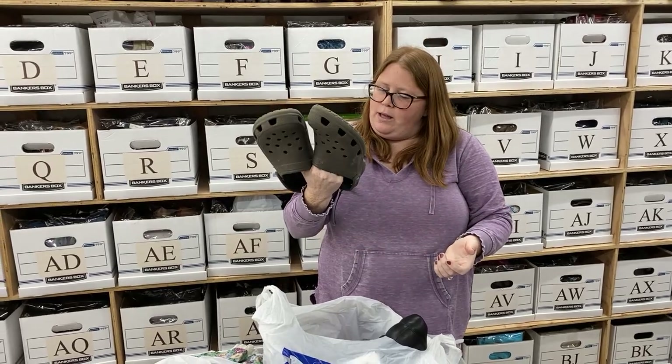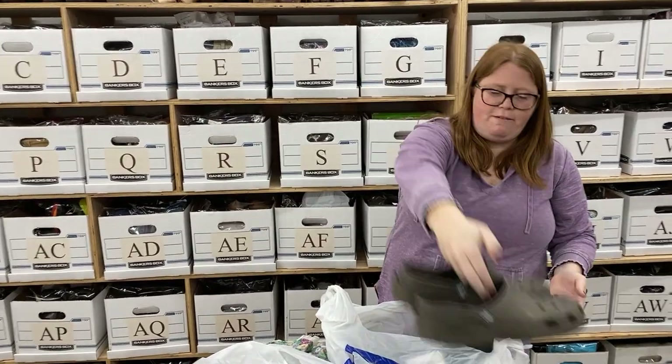We got some men's Crocs, size 12 — those will probably sell around $25 to $30.